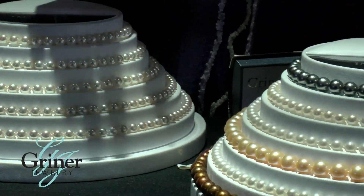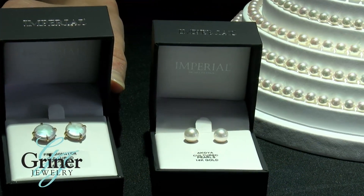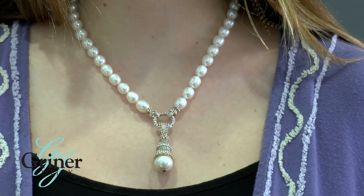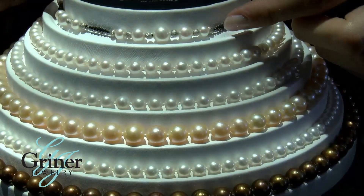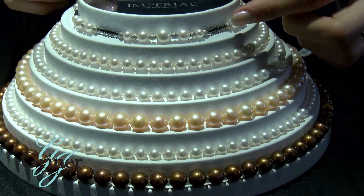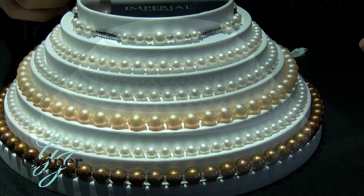Here at Griner Jewelry, we offer a wide variety of pearl necklaces, pearl strands, pearl earrings, and rings, and more. If you're the classic southern girl who likes a creamy white strand of pearls, we have many of those here for you too. But if you're also looking for something more out of the box, whether it be a specific color of a strand, we have those as well.